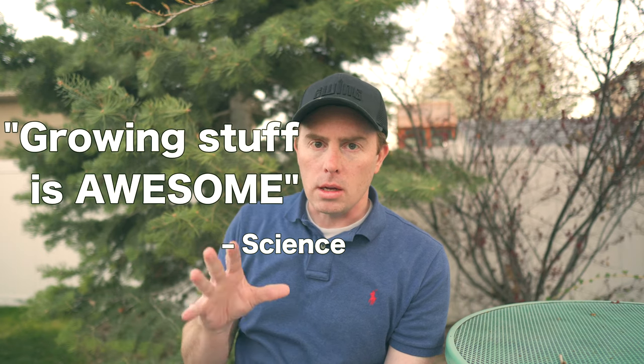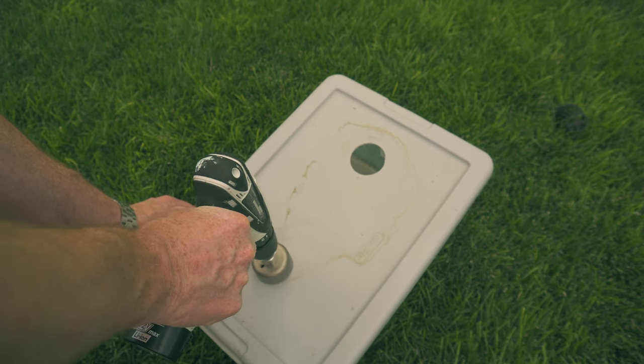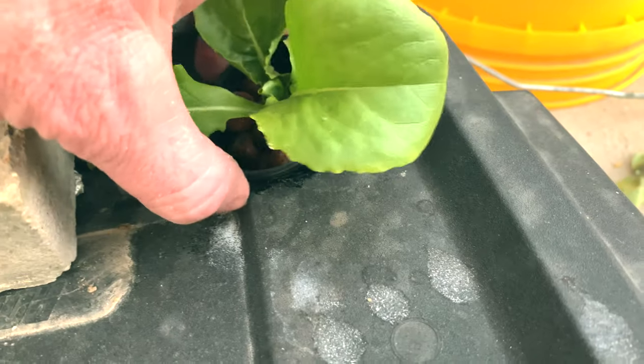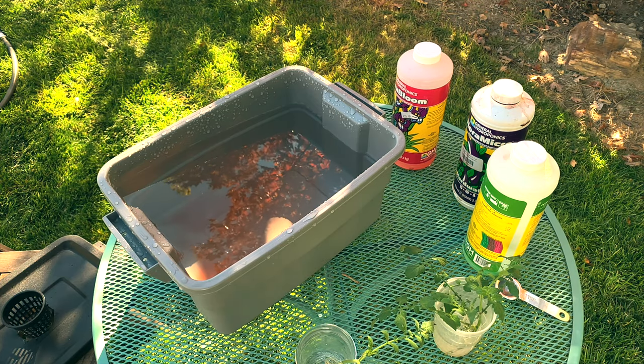Let's talk about how you can grow stuff even if you have zero outdoor space — I'm of course talking about hydroponics. Science has shown that growing stuff is awesome, and hydroponics is one of the easiest ways to grow things even if you have no experience. What you need are seeds, a container for the water, a light source, and nutrients.